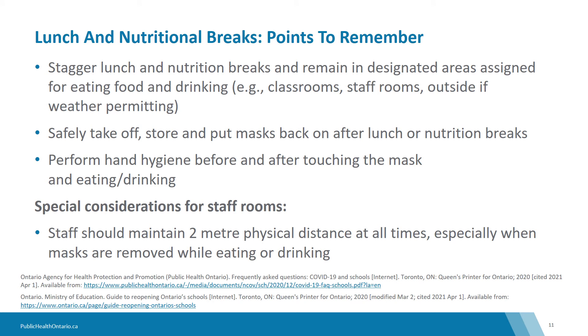Hand hygiene is to be performed before and after touching their mask and eating or drinking. Students, children, and staff should supply their own food and drink or drink bottle, and these items should be labeled and not shared.